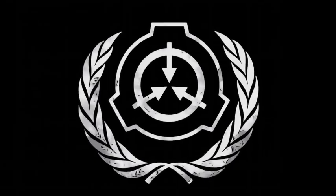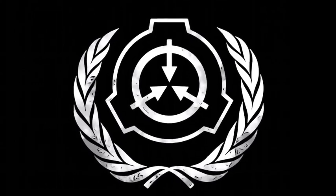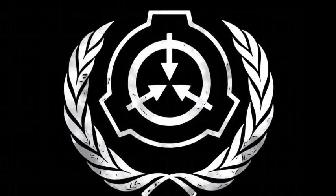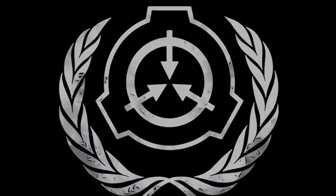Welcome to today's video, where we'll be exploring one of the most fascinating and mysterious objects in the SCP Foundation's collection: SCP-002, also known as the Living Room.